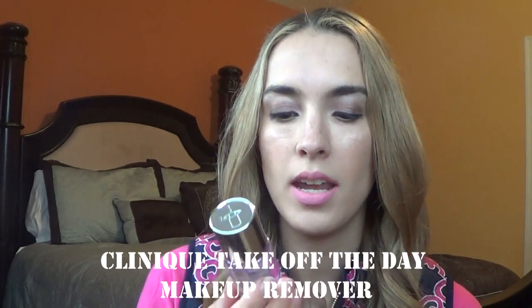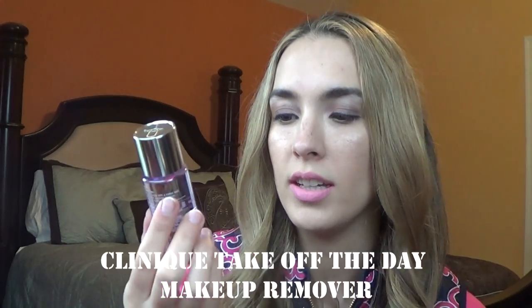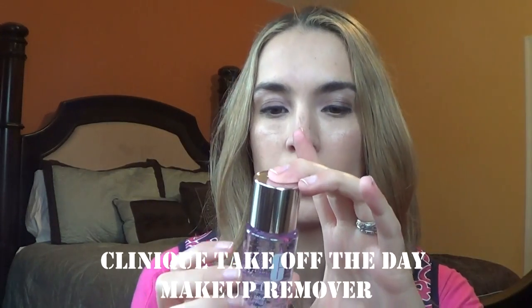Inside, the first thing you get is the Clinique Take Off the Day Makeup Remover — for lids, lashes, and lips. This is a pretty good size. I haven't tried it before, but I'm really excited to. I do like the kind that you shake up before putting on a cotton pad for eye makeup, so I'm excited to have that.